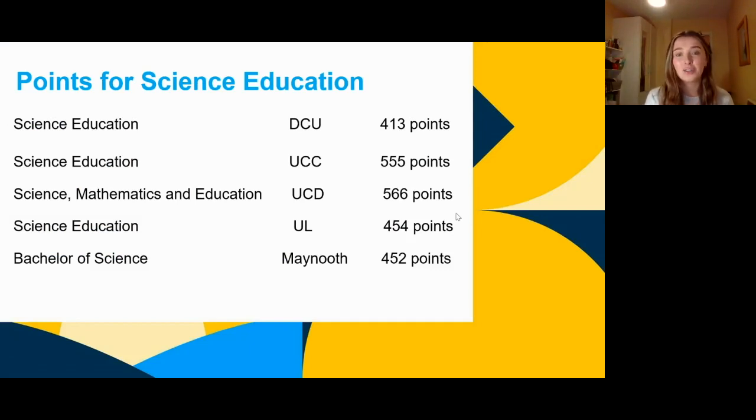There are so many different courses to do with science education in different colleges. The points are going to fluctuate from year to year, but usually science education in DCU stays between 410 to 430, around that bracket. So it's a good bit lower than the other science education courses, which is nice. It's easily attainable, hopefully, for most of you. The reason it's so low is because the demand for maths and physics teaching isn't as large as, say, business or law.